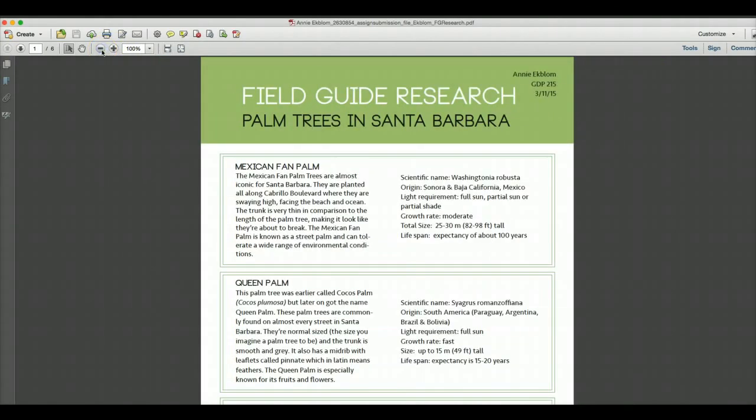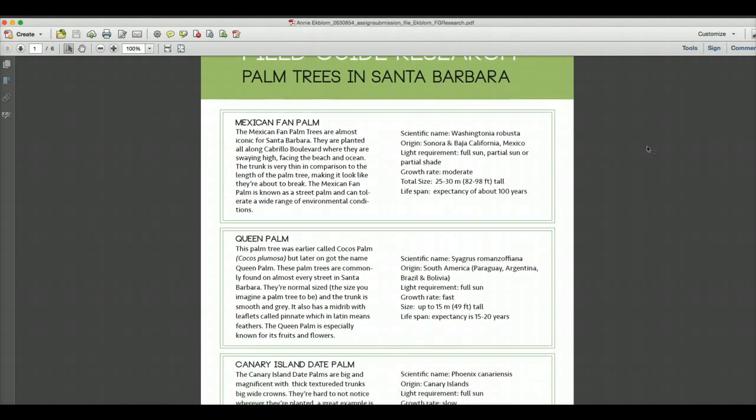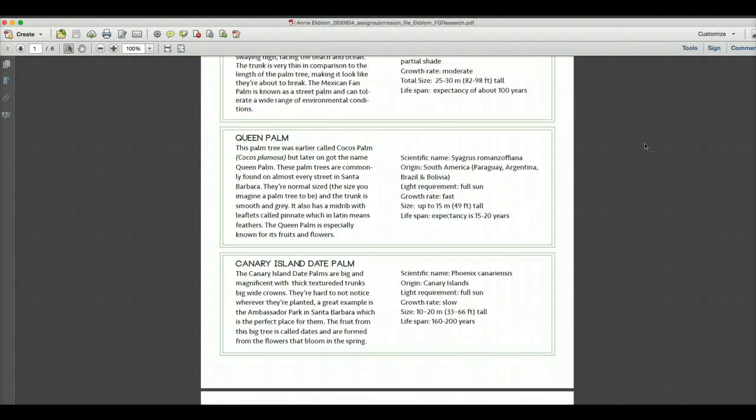My field guide is going to be about palm trees in Santa Barbara — different kinds of palm trees. I started by walking down the street where I live, taking some pictures, then looking up what I found, which is a lot.